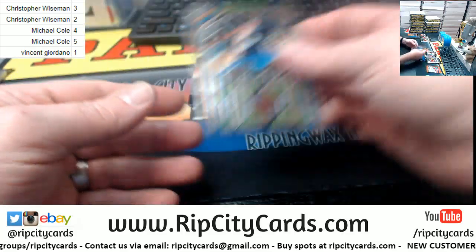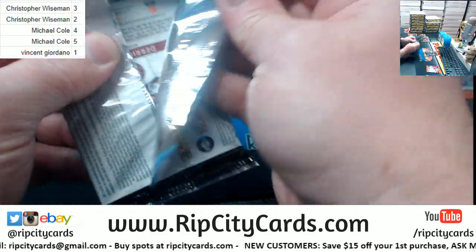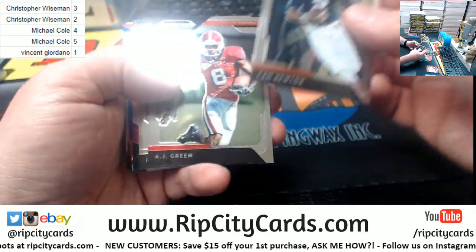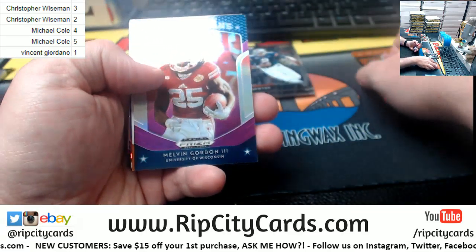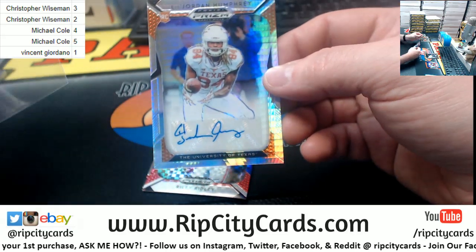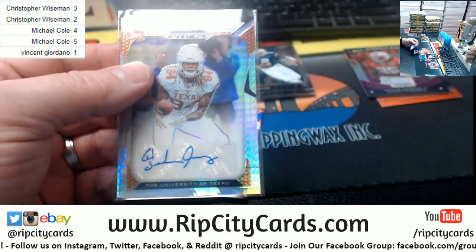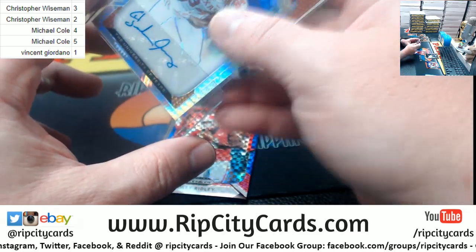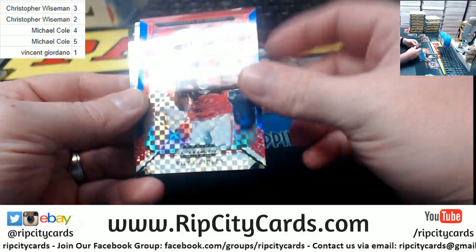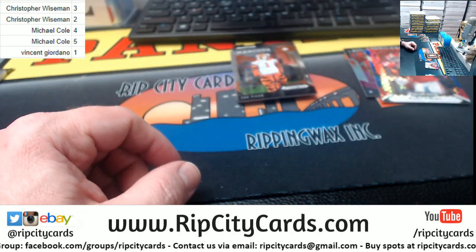He's Brown in orange fashion. And a 75, Lil Jordan Humphrey for the University of Texas. Got a Riley Ridley to 99, and there's that.